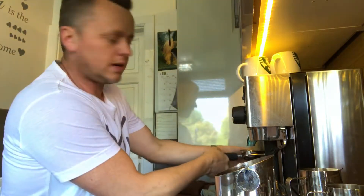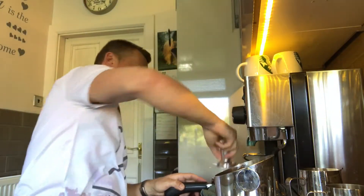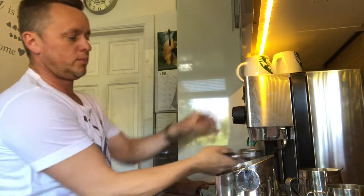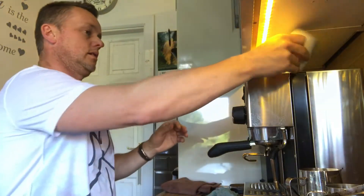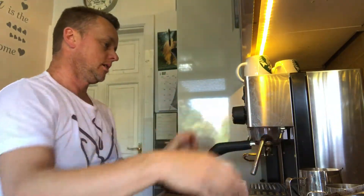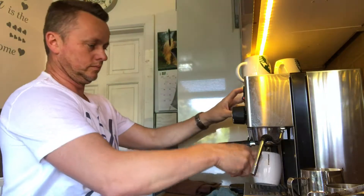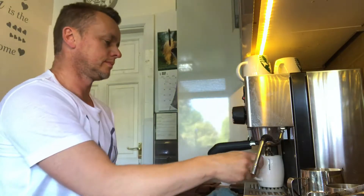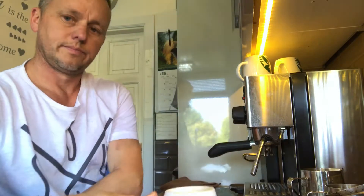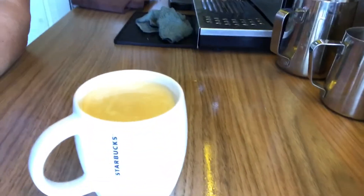So I'm going to do another one. I'm going to bring this one down with water — I'll try it and see how it is. And there we have it — look at the crema on that, it's absolutely beautiful.